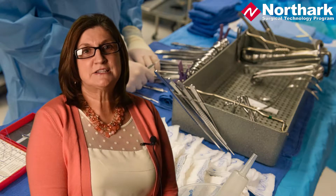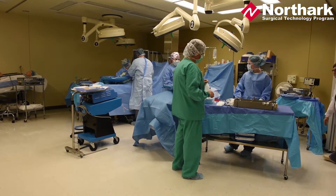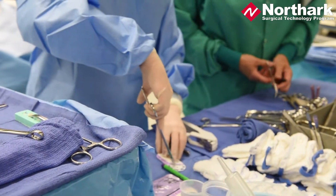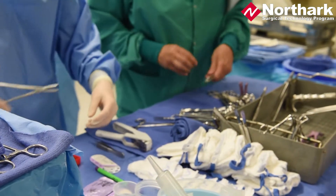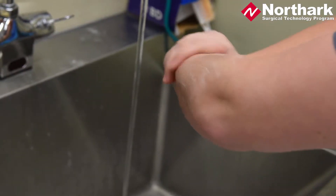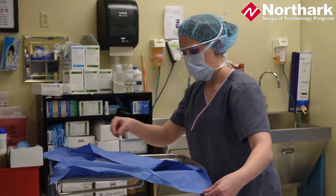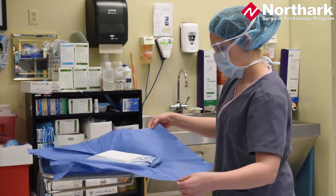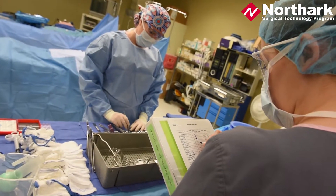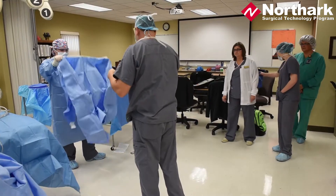We have a very nice facility here. Our lab, when we're working in there, it simulates so closely the hospital environment. We have most of the equipment that you would see in an actual operating room. You are allowed to scrub in. We open up the sterile case, or the sterile field. You scrub in.